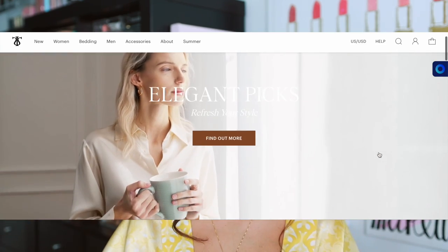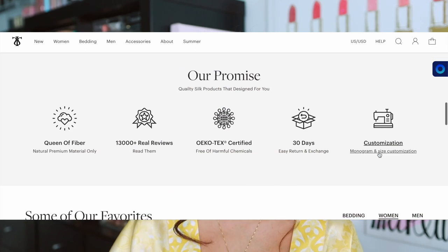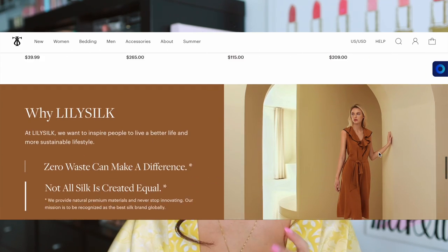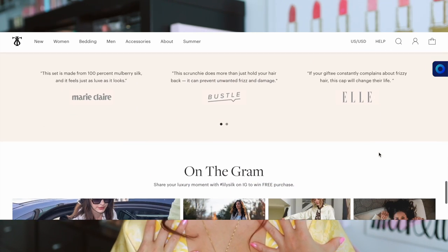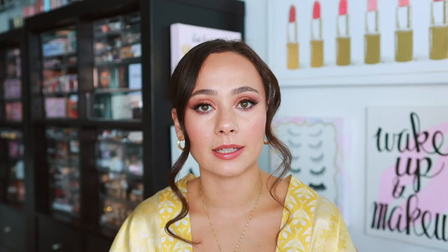Before we get into that, I want to thank today's sponsor, Lily Silk. I've worked with them a couple times in the past and already know I love the products, so I'm excited to be speaking about them again. Lily Silk offers a ton of different silk products from bedding to clothing to accessories — I've tried everything in every category. I have Lily Silk products on my bed, I use their scrunchies, I'm wearing them right now.